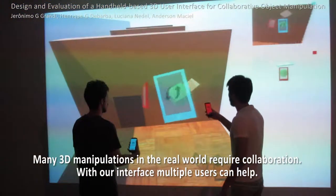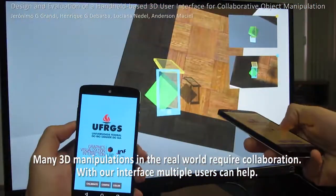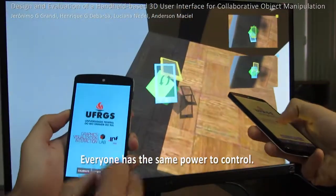Many 3D manipulations in the real world require collaboration. With our interface, multiple users can help, and everyone has the same power to control.